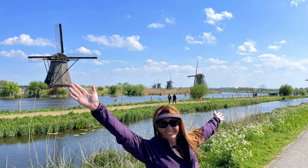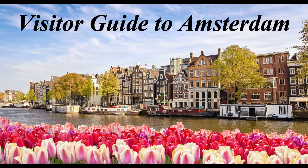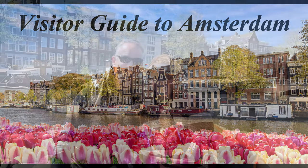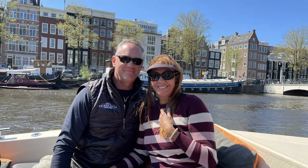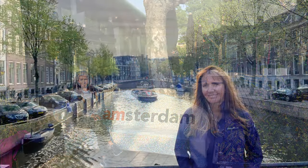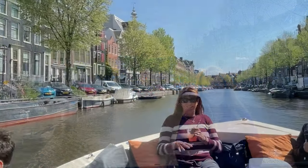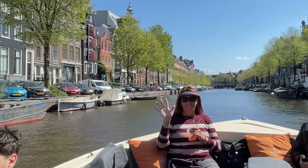Well, there you have it folks — our ultimate guide to visiting Amsterdam. We hope you enjoyed. Please let us know what you think in the comments section below and please consider following us for more fun, informative travel videos just like this one. Until next time, see you later.